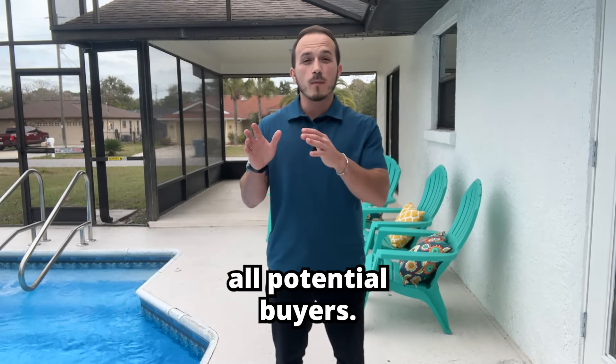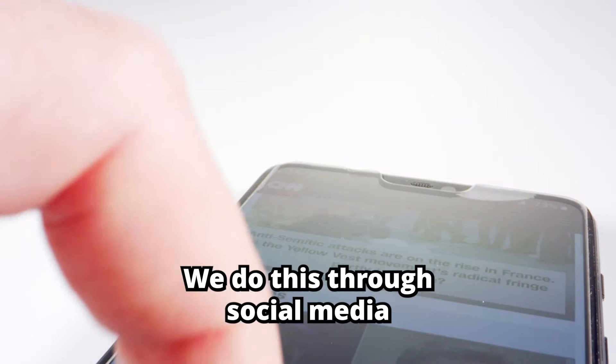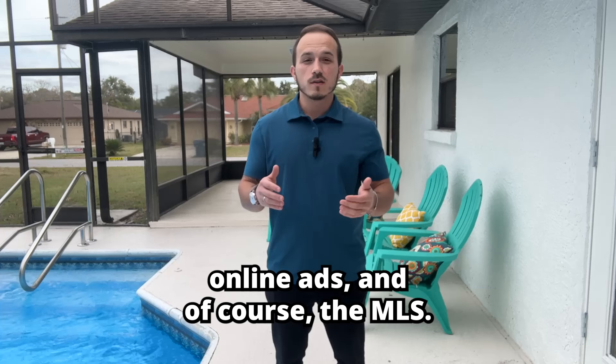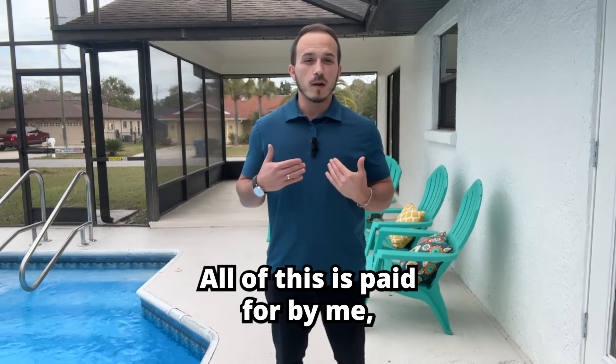Another thing is exposure. You have to use those digital assets to reach all potential buyers. We do this through social media advertising, direct mail, real estate websites, online ads, and of course, the MLS. All of this is paid for by me, the agent.